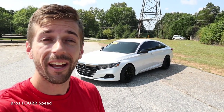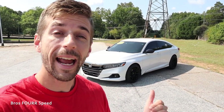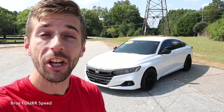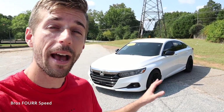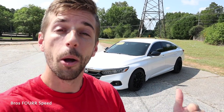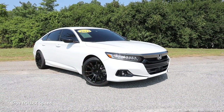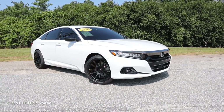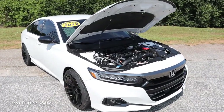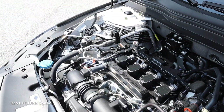Hey everyone, welcome to the channel. Today we're going to take a look at this 2022 Honda Accord Sport Special Edition. Huge shout out to Steve White Volkswagen for providing this vehicle — check out their website, they have a massive selection of pre-owned inventory, that link is down in the description. The Accord you see behind me is finished in white with a starting MSRP right around $30,000.